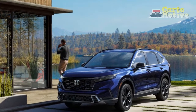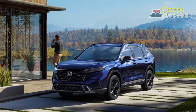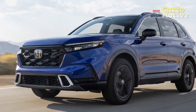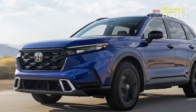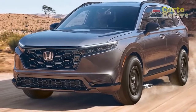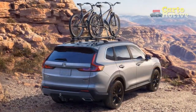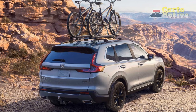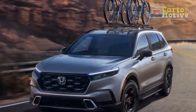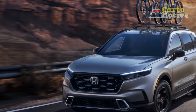Interior Colors and Materials: The base model offers just two choices — black or gray cloth. The base hybrid trim has just the former. The EX-L and Sport Touring Hybrid offer leather in the same color schemes. The availability of interior color depends on your chosen exterior paint. All models except the entry-spec gas model get a leather-wrapped shift knob and steering wheel.